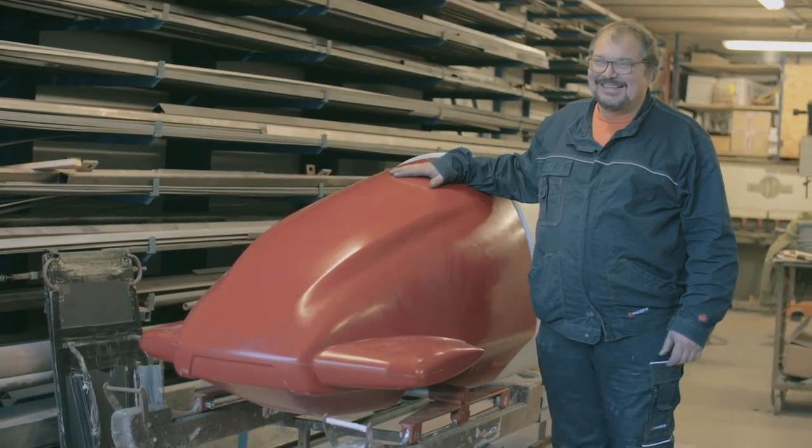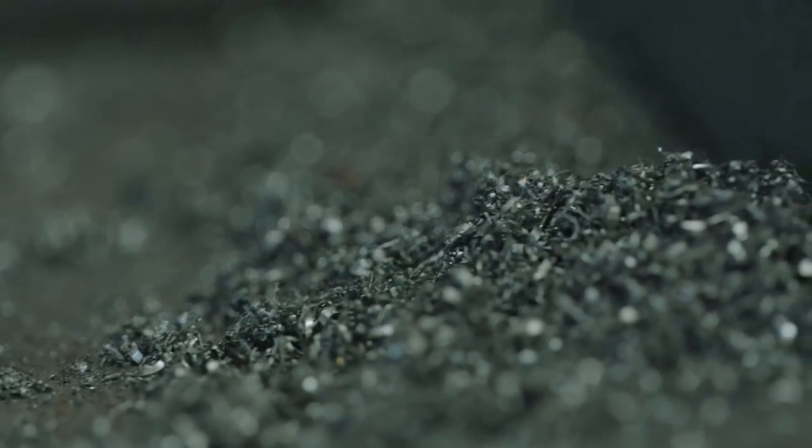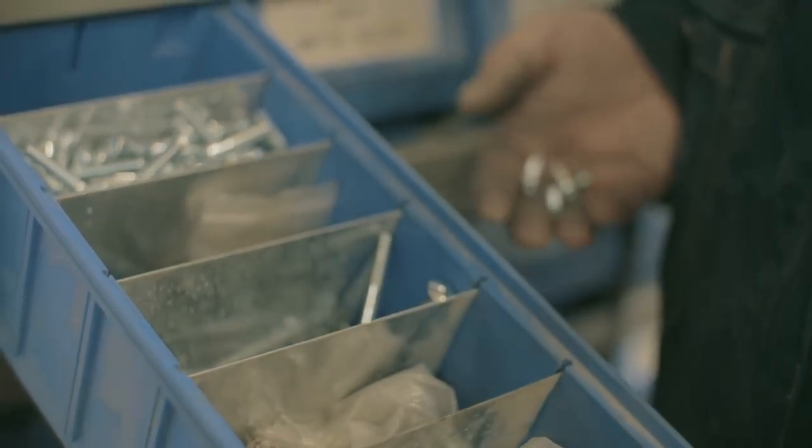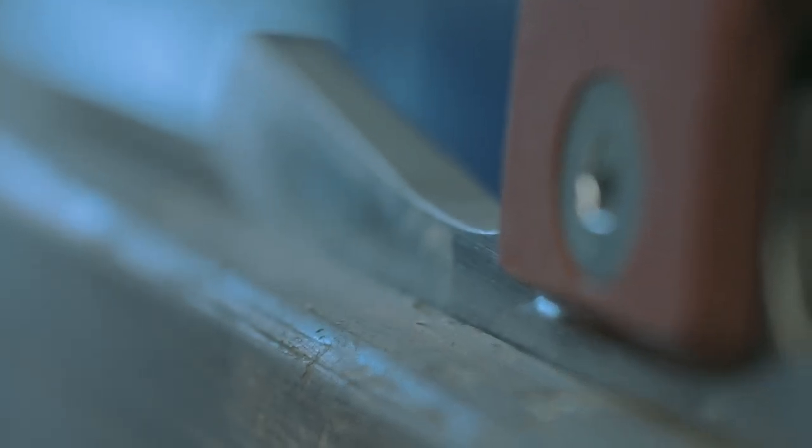I'm Diego Menardi. I'm a steel fabricator from Cortina, Italy, and I've been building bobsleighs for 25 years. What I've been asked to do here is to build the world's fourth seven-seater bobsleigh, and that's why I'm here.